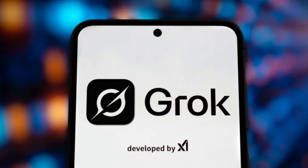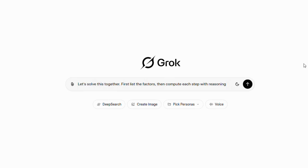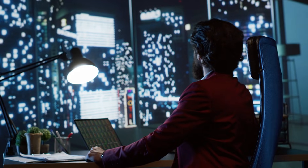Trigger chain of thought. For complex problems, prompt Grok to think step by step: 'Let's solve this together — first list the factors, then compute each step with reasoning.' This activates thinking mode and typically produces more accurate, detailed answers.